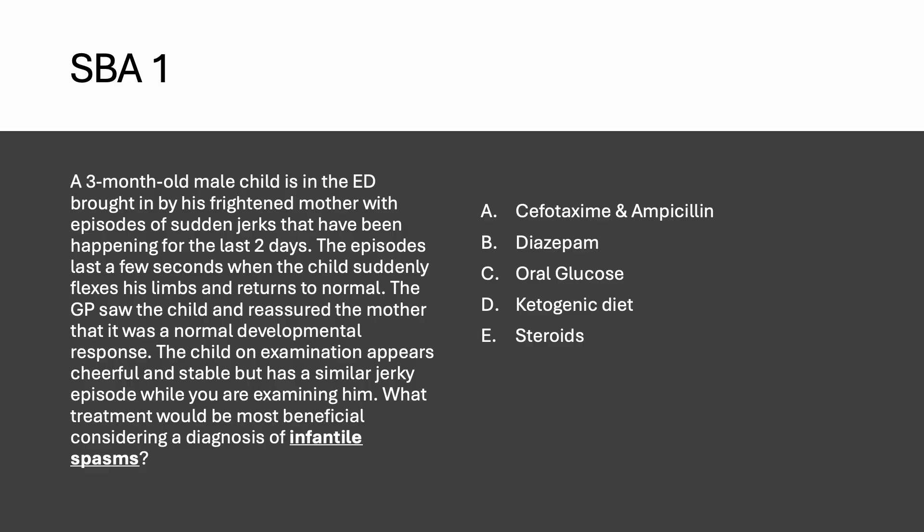The answer options include cefotaxime and ampicillin (for meningitis), diazepam (which can be used if the episode lasts longer but is not the most beneficial here), oral glucose (if the patient is hypoglycemic, but this doesn't fit the scenario since episodes have been happening for two days), and ketogenic diet (which does work in infantile spasms).